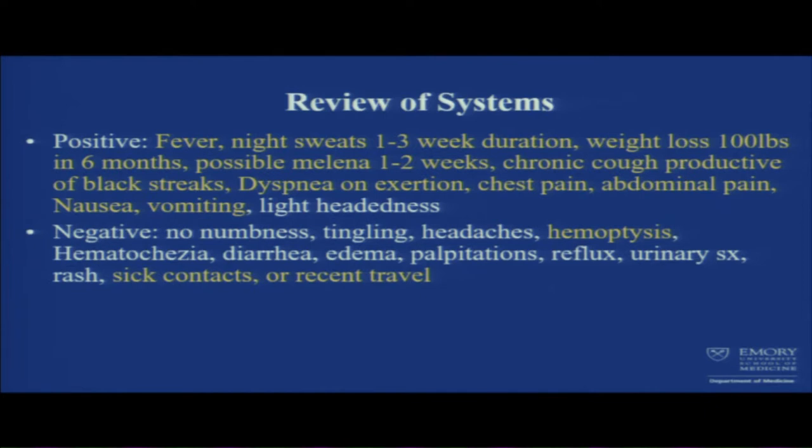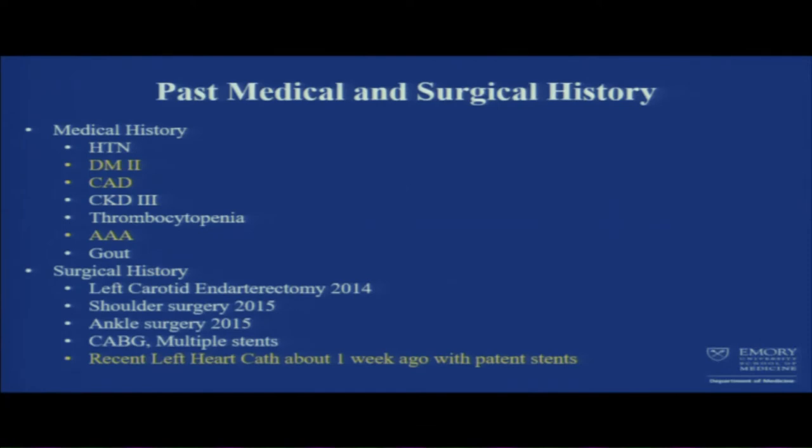Negative findings: no sick contacts, no recent travel, and no hemoptysis. Past medical and surgical history: things that stood out were diabetes mellitus, which poses immunosuppression, coronary artery disease, CKD — which can also cause some degree of immunosuppression — AAA, and a recent left heart catheterization which showed patent stents.